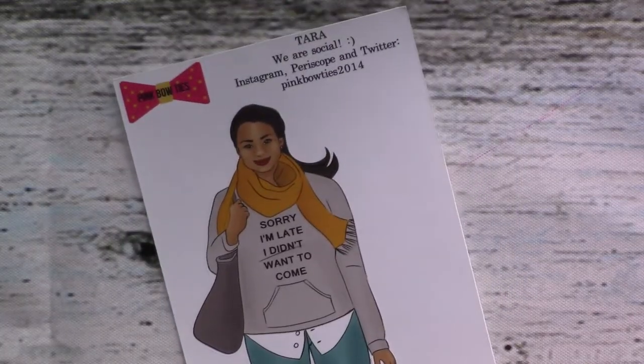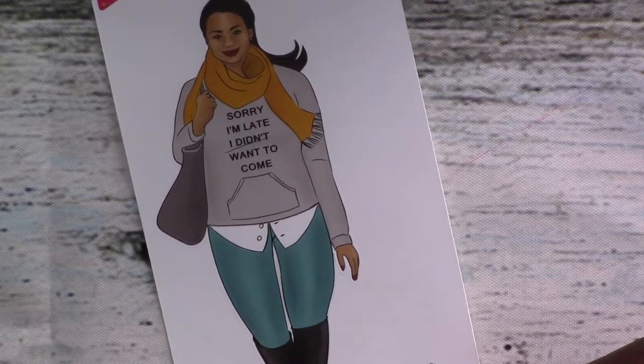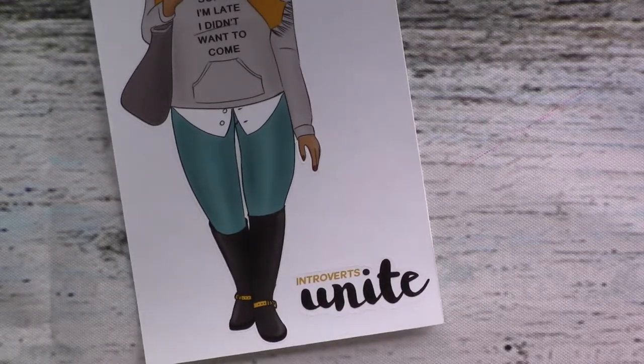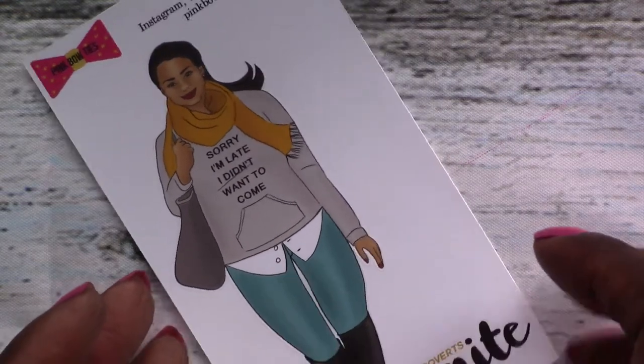Then we've got Tara. I love her sweater, and the best part is 'Introverts Unite.' I am such an introvert, especially when it comes to large group outings — I'm not a fan. I love my one-on-ones. I will be at a one-on-one on time, but you're asking me to come to something with a large group of people? I might be late.